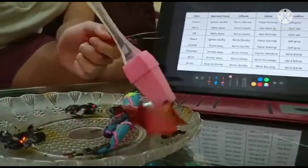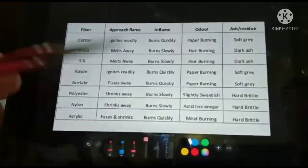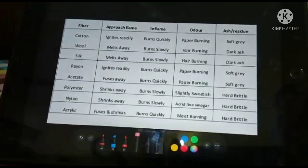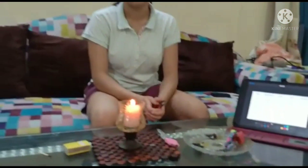And next this is silk — it stopped burning as soon as I removed it from the flame. And that's all what this table says. That's the end of this experiment. I hope that it worked. Yes, it worked! Thank you. Have a nice day.